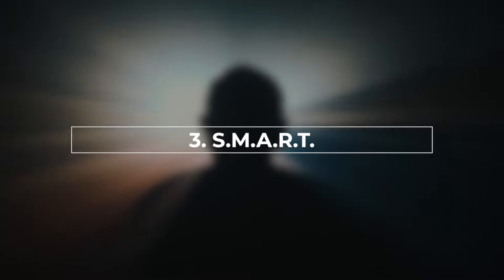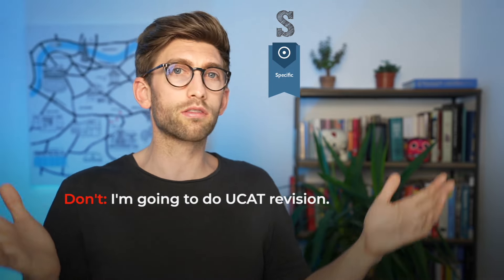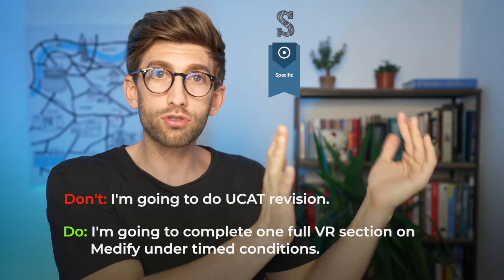A third way to keep you motivated is using the acronym SMART goals. Specific means that instead of saying 'I'm going to do some UCAT revision,' you actually say 'Today I'm going to do verbal reasoning and specifically the contradiction section of that.' You can check out a course covering exactly what sections you need to do, but the point is to be very specific about your goal for the day.